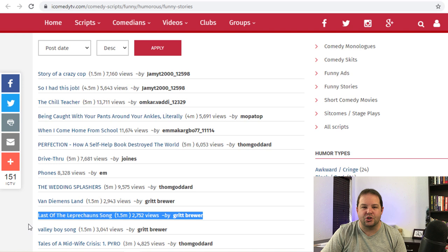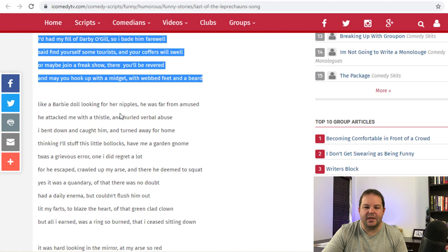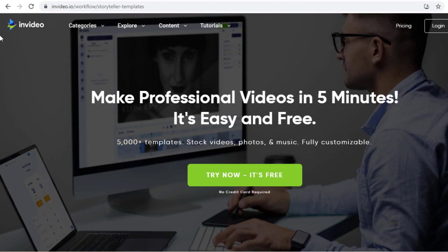What we're going to do next is highlight the story — I'm just going to take a portion for now — right click and say Copy. And if you scroll further down, you can see here it says 'Permission not required' and 'Free for all,' so this means that you're able to use the story anywhere and however you want to. We are now going to take this script to the software that is going to make it all happen for us. The software we're working with is called InVideo, and you can find it at InVideo.io.